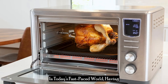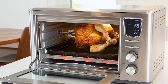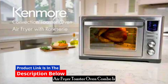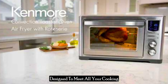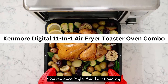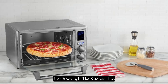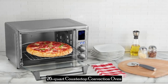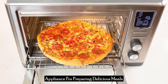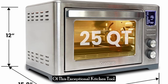In today's fast-paced world, having a versatile and efficient kitchen appliance can make all the difference. This Kenmore Digital 11-in-one air fryer toaster oven combo is designed to meet all your cooking needs, offering a seamless blend of convenience, style, and functionality. Whether you're a seasoned chef or just starting in the kitchen, this 26-quart countertop convection oven will undoubtedly become your go-to appliance for preparing delicious meals. Let's dive into a detailed review of this exceptional kitchen tool.